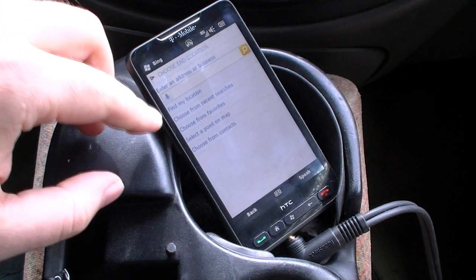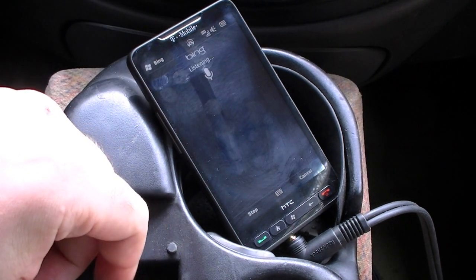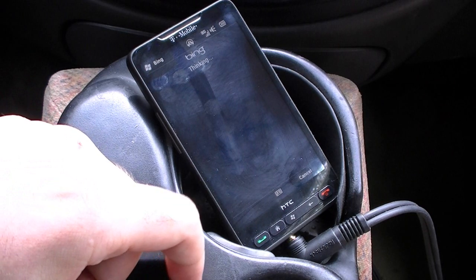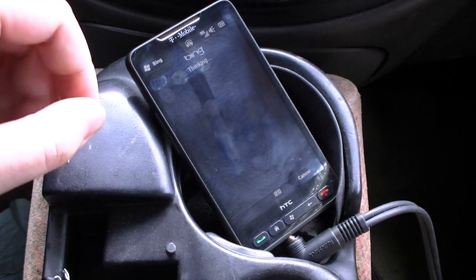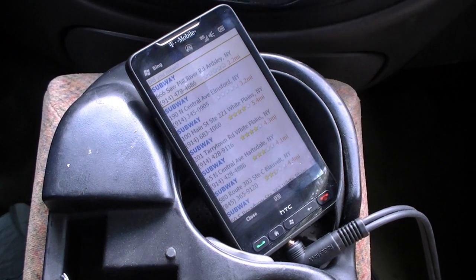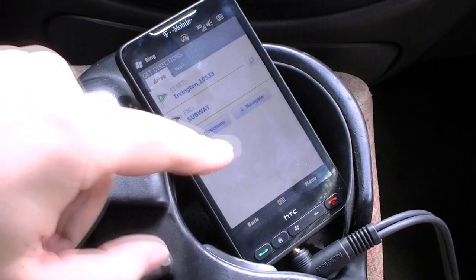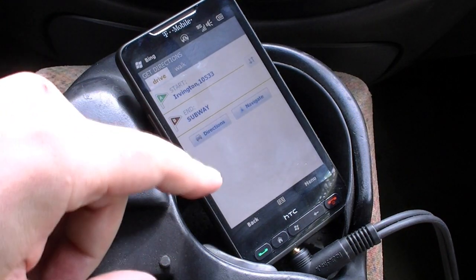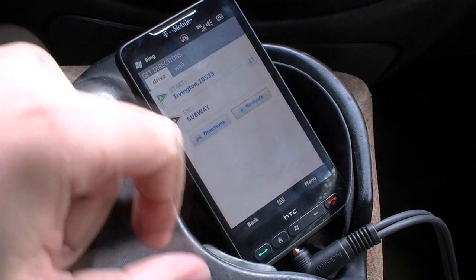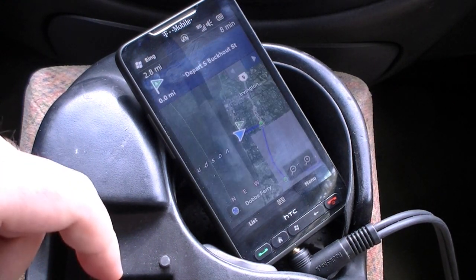I can do voice recognition. Let's see what we got. Subway. Now it's thinking and it gave us a list. That's the closest one. So now I can get directions like usual, or I can press navigate and it's calculating.